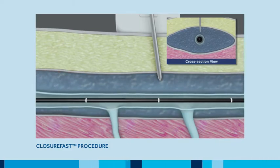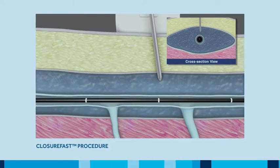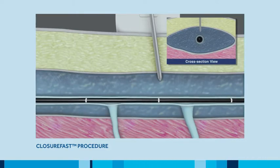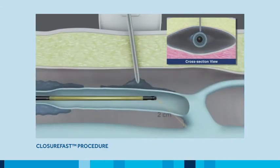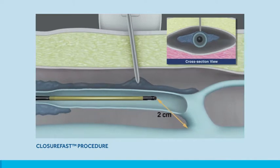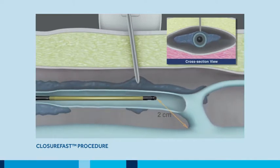The catheter tip position is confirmed and adjusted as needed to ensure the tip is two centimeters from the SFJ. Once in place, infiltration of the junction can proceed.